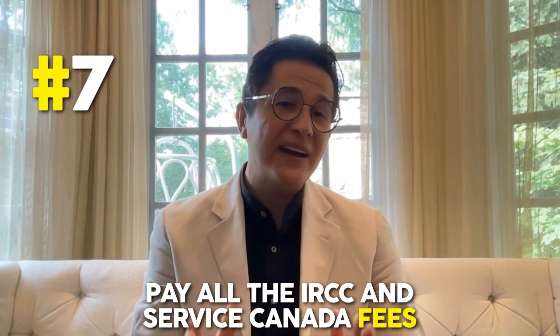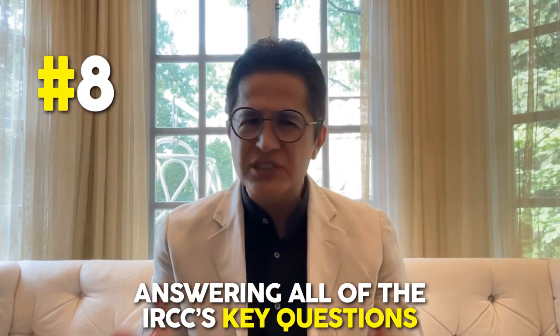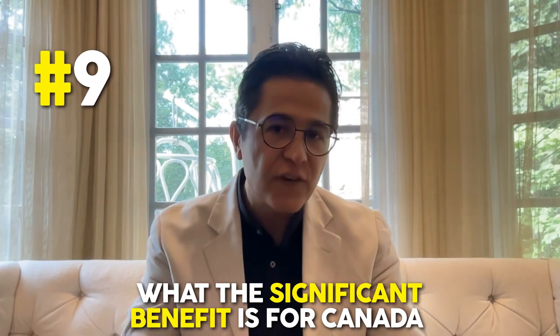You should pay all the IRCC and Service Canada fees for your work permit application. And last but definitely not least, answering all of IRCC's questions on why it's urgent for you to enter Canada as a startup visa business co-founder. We call this the statement of purpose, similar to how a study plan for study permits is used. And finally, answering the question on what the significant benefit is for Canada to let you in on a work permit to work on your startup business.